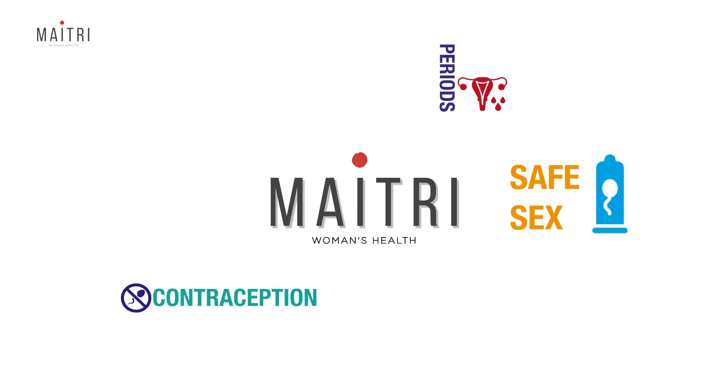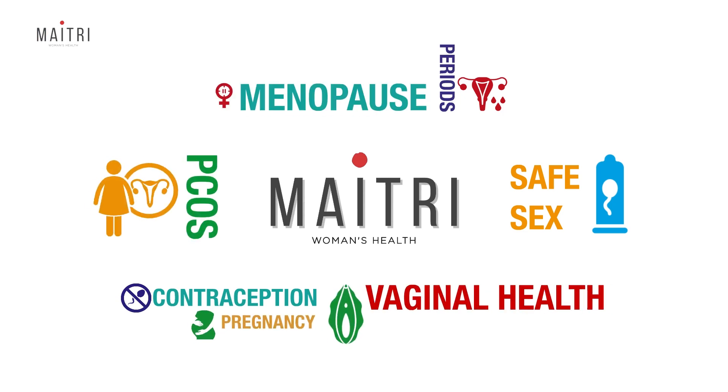Hello everyone, I'm Dr. Anjali Kumar. I once again bring greetings to you from METRI — a space where we talk anything and everything about women's health.